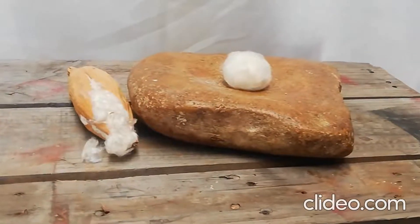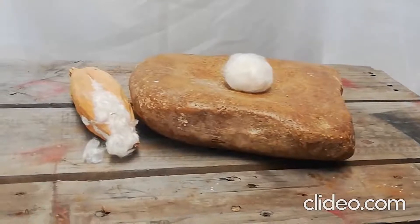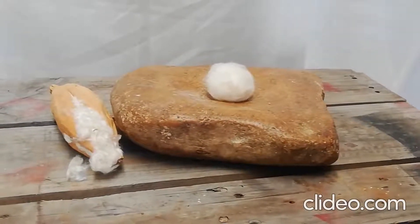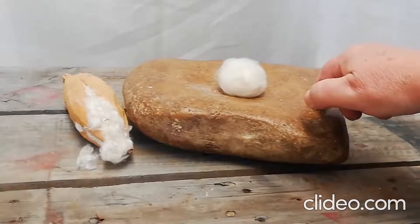Hello, it's Julie from Goldilocks Natural Bedding. I've had a number of inquiries from clients who are concerned about the flammability of Kapok. So here goes a demo.